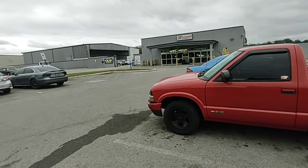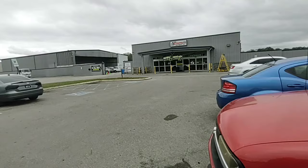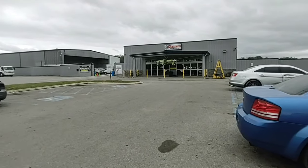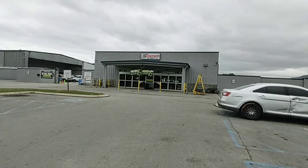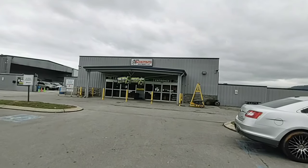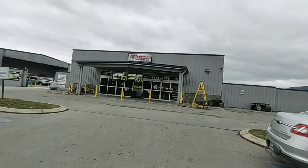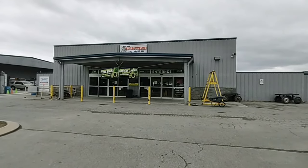Alright, so I'm here at LKQ Pick Your Part in Chattanooga, Tennessee. It's a Sunday, and there's like four other really cool yards just down from this. Unfortunately, they're closed, so I'm going to have to make another trip one day. But let's see what we can find here.